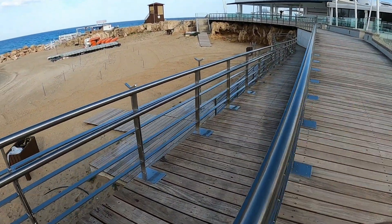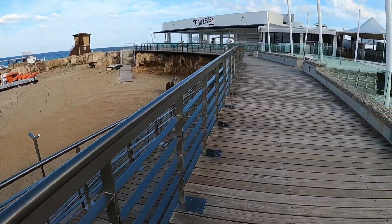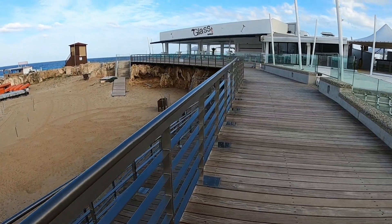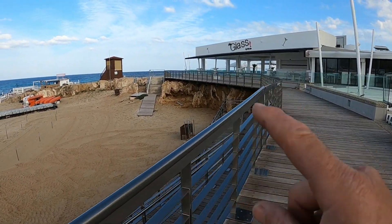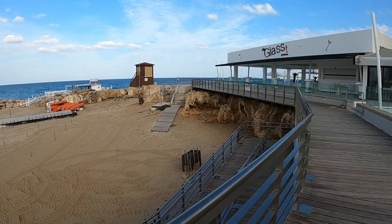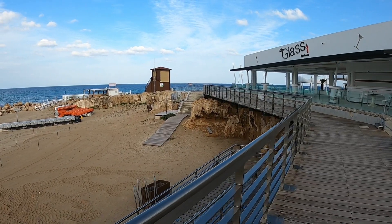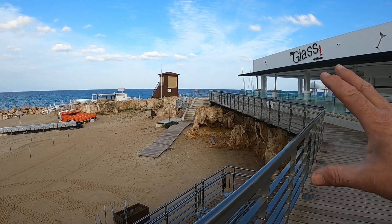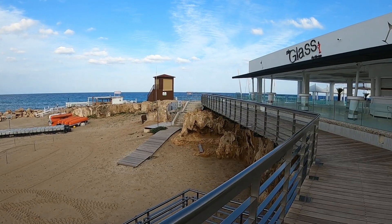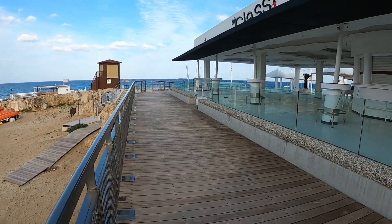They've put a ramp down towards new showers so you can get to the beach. And can you see those steps over there guys? New concrete steps going down. And some more showers. There were all rocks and stuff there - I do believe one of our crew fell down and bumped their bottom.